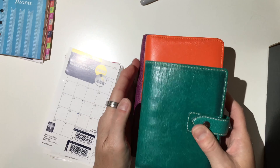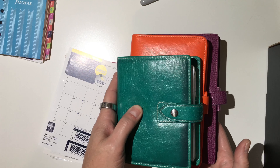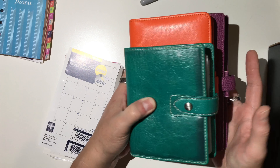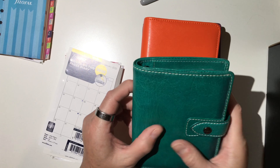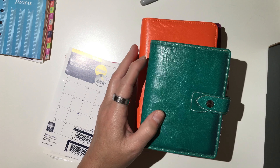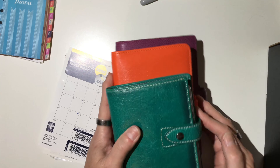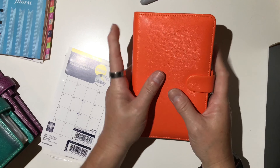So those are the Finsbury, the Pocket Maldon, and the Saffiano — all very different in size. I also have my A5 Maldon in stone, and then I have one more pocket Filofax in the denim Polka Dot. So I don't have a ton of Filofaxes, but I really enjoy them as a ringed planner. While I don't necessarily use a ringed planner on a day-to-day basis, I use ring planners a lot for special projects.